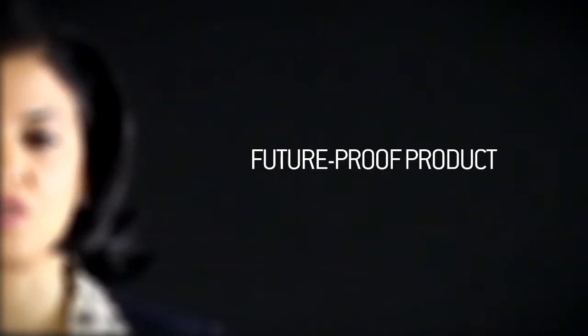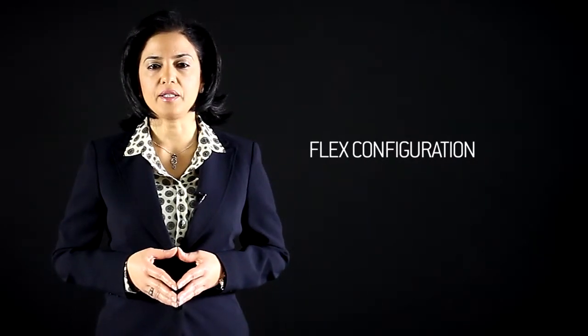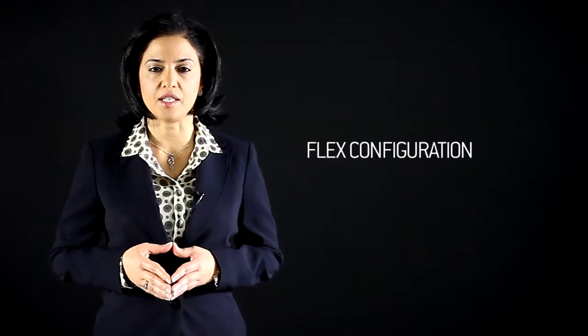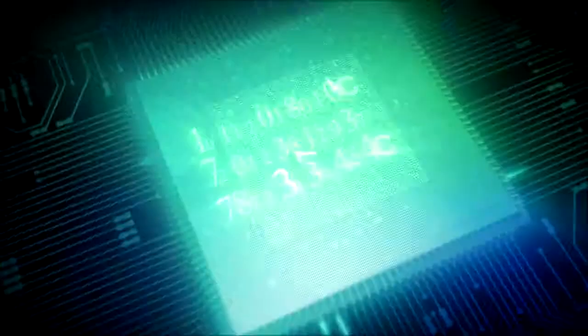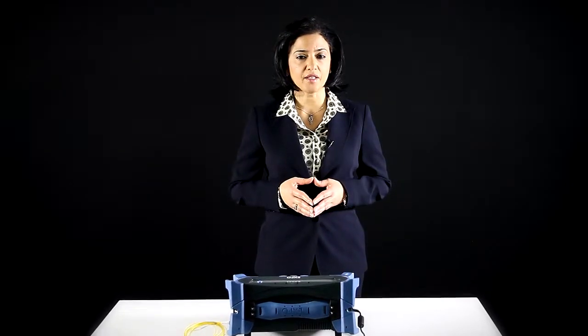Second, the FTB88100 NGE is a future-proof product. Using the flex configuration, customers can enable any testing capabilities to match their immediate needs at an economically reasonable price, and it offers the peace of mind that the unit can easily adapt to future needs up to 100-gig. Additional rates and interfaces can easily be enabled with simple software keys in the field, providing maximum flexibility with minimum downtime and eliminating the need for multiple test units.